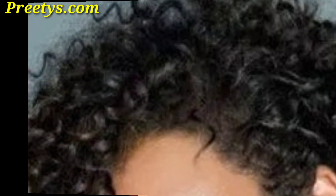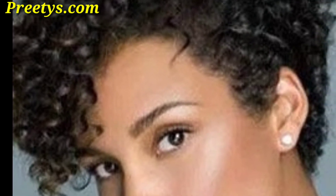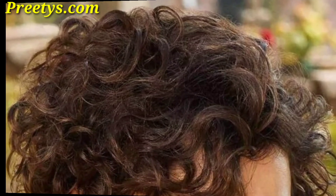This style is full of volume and texture, making it a bold and eye-catching choice. Add layers to your curly pixie cut to add movement and volume. Layers can define your curls and add dimension to your hairstyle.